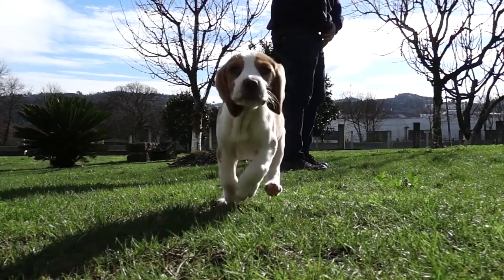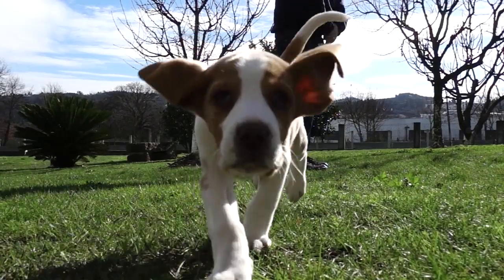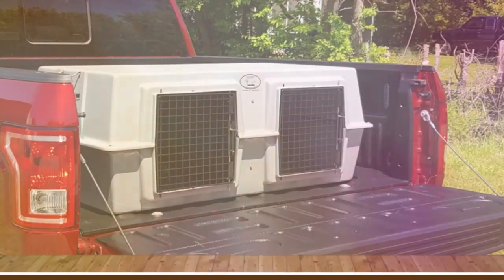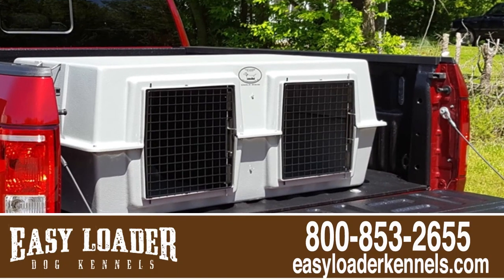So it's time to take your pet on a ride, but you dread getting them into the pet carrier? Let Easy Loader dog kennels help. Our kennels are a snap to load and unload and are light enough for one person to handle.